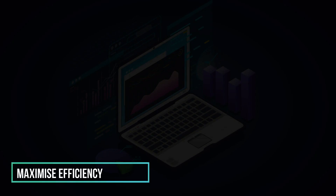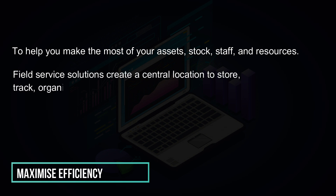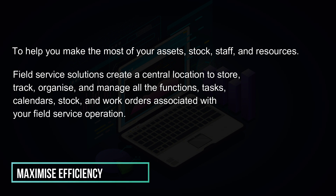Maximize efficiency to help you make the most of your assets, stock, staff, and resources. Field service solutions create a central location to store, track, organize, and manage all the functions, tasks, calendars, stock, and work orders associated with your field service operation.